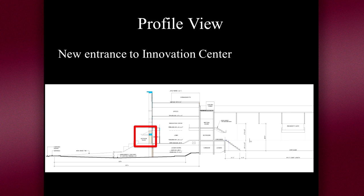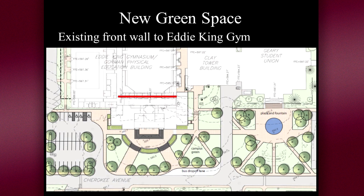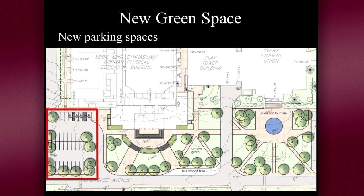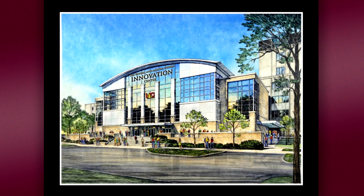Everything about the innovation center is exciting and promising. What may change campus even more than the building itself is that we will have green space in the middle of campus. We will have areas where students can gather and hang out. There will be trees, plants, grass and seating between the innovation center and Cherokee Avenue and also in front of the student union. Join me in watching the building grow and in anticipating all that the Russell and Martha Worley Innovation Center will mean for UC and for each and every student who attends here in the years to come.